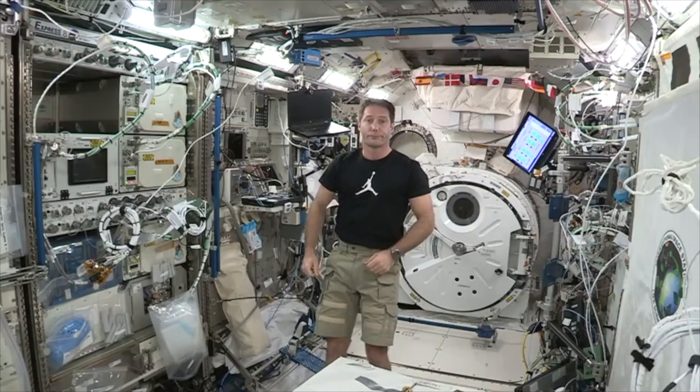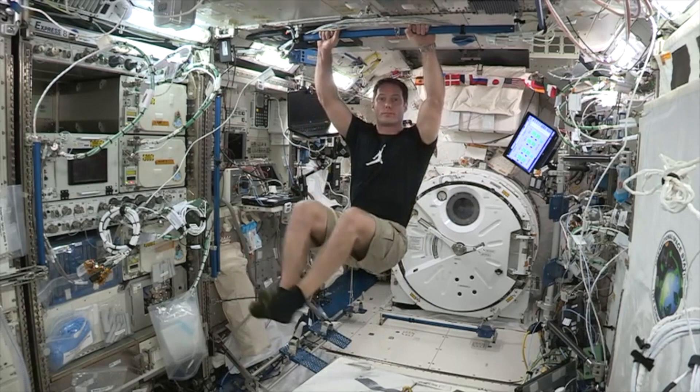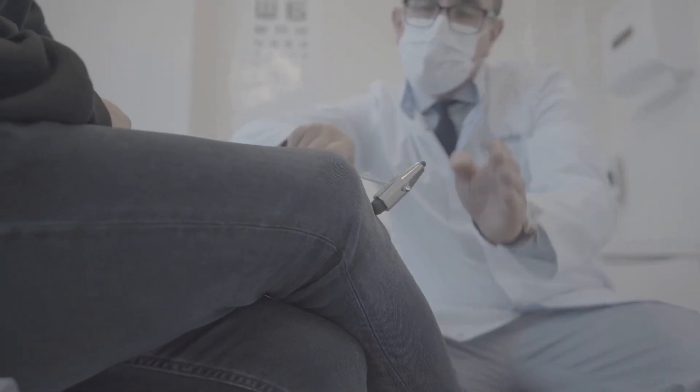This simplicity enables researchers to conduct controlled experiments and precisely analyse the effects of microgravity and space-related conditions on various biological processes. Furthermore, using worms as model organisms in space research offers a cost-effective and ethical alternative to conducting similar studies on larger, more complex animals or even humans.